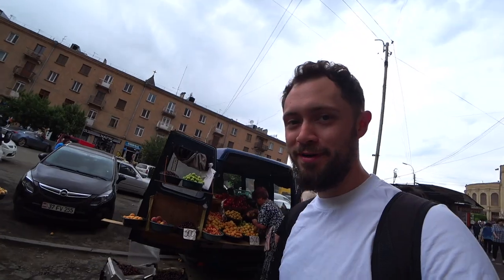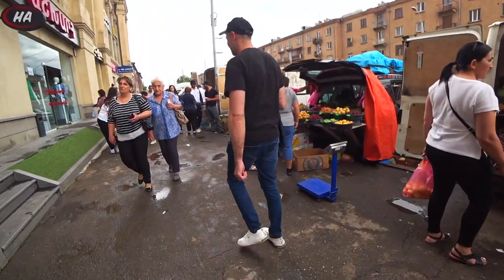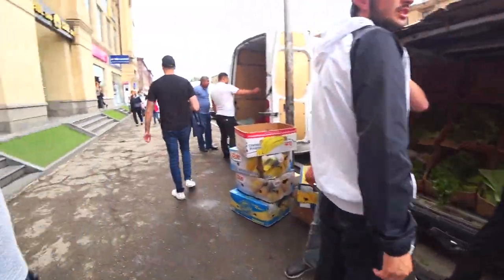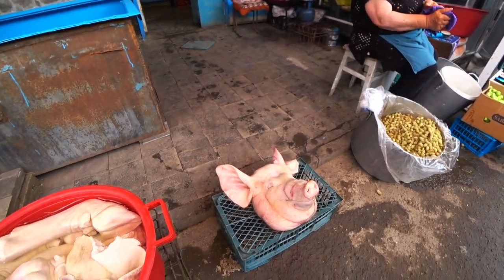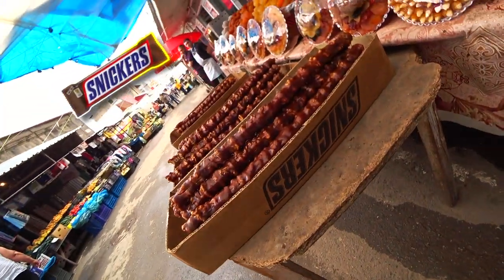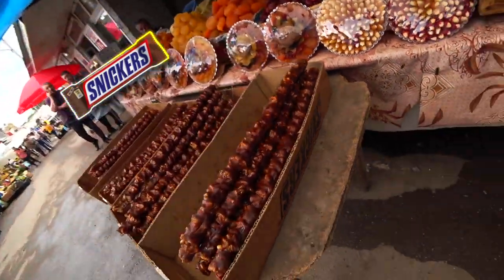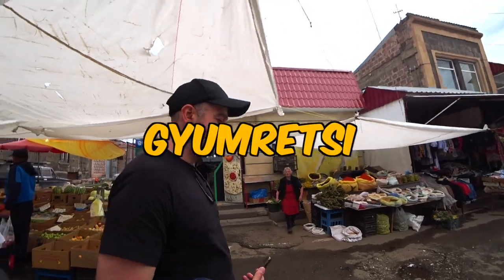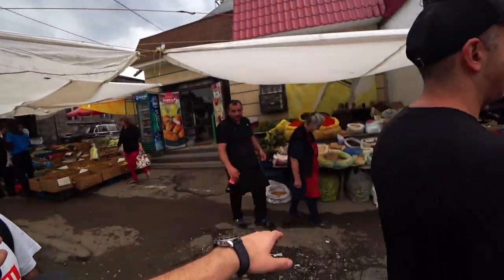So now we're going to the market of Gyumri. Let's have a look. People are selling vegetables and fruits out the back of their cars. Oh my goodness — that's literally a whole head. I told you that sujuk is the Armenian Snickers — finally I have proof. Look at the box and look at what's inside. What's the word for the Gyumri man? Gumrezzi. Gumrezzi is the word for the Gyumri man.